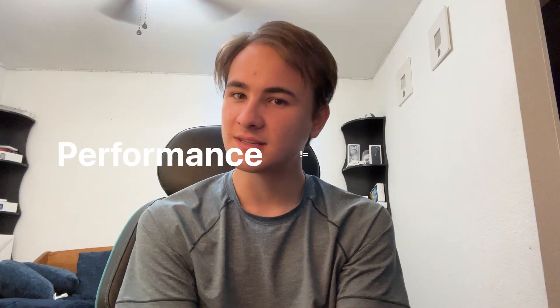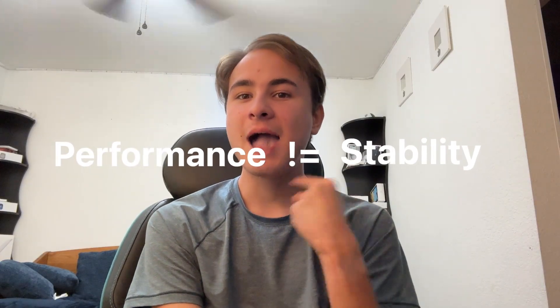iOS 26 has recently been released by Apple for beta testing and it comes with a brand new design. In this video I'll be showing you if the new design impacts the performance of iOS or not. Quick disclaimer: performance does not equal stability. I myself have considered downgrading to iOS 18, but for the sake of content I decided to stay on iOS 26. Please do your research and only install on separate devices or if you're willing to take the risk.